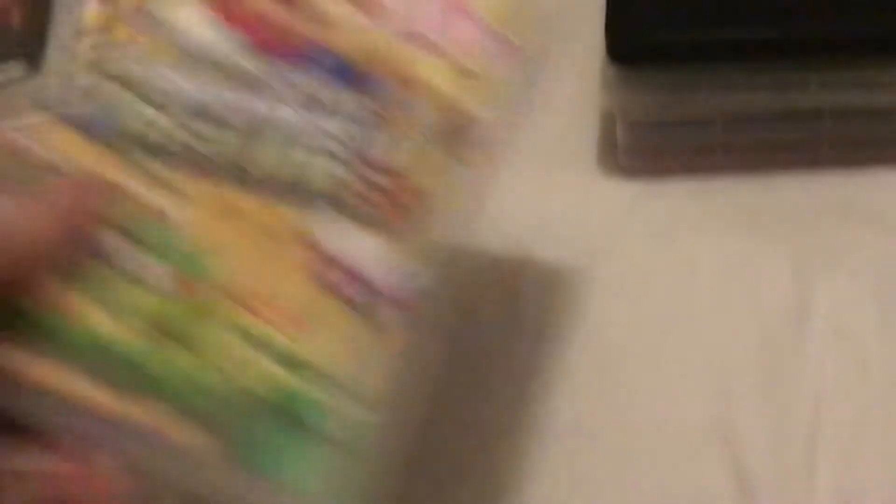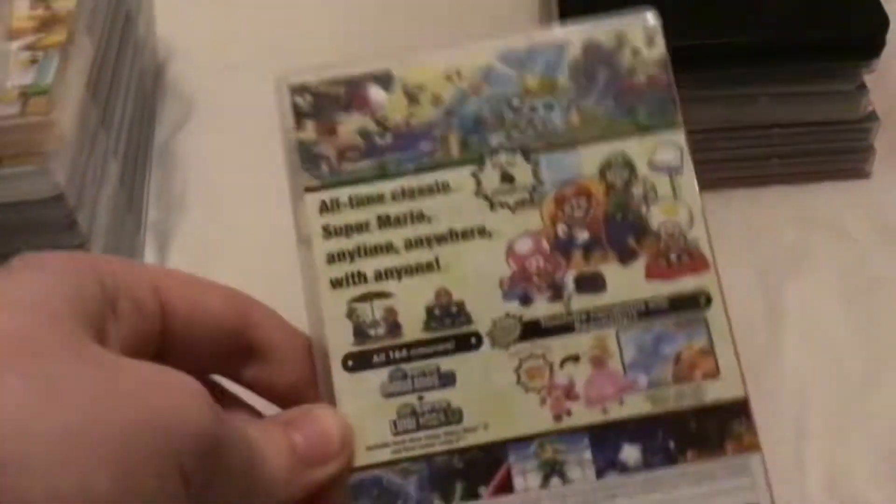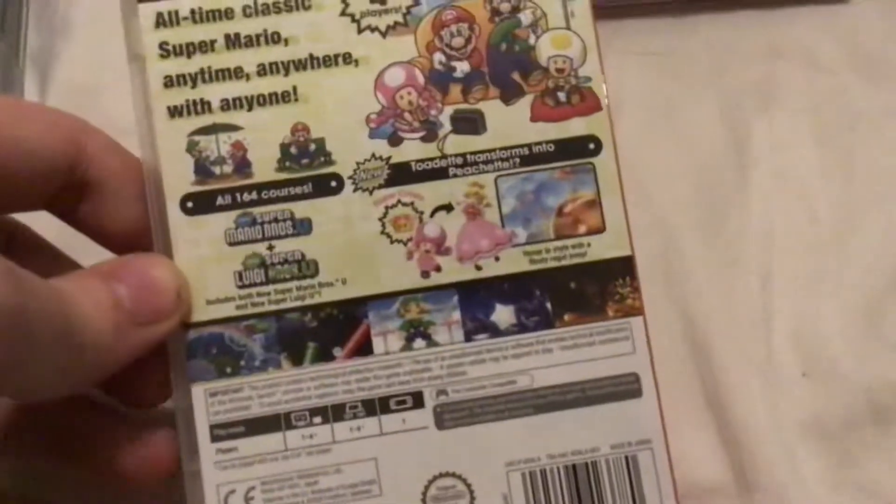It's got a few scuff marks on it but it's still in okay condition. New Super Mario Bros U released in January of 2019 — a port of New Super Mario Bros U but with Toadette in it, and it's got New Super Luigi U as well.